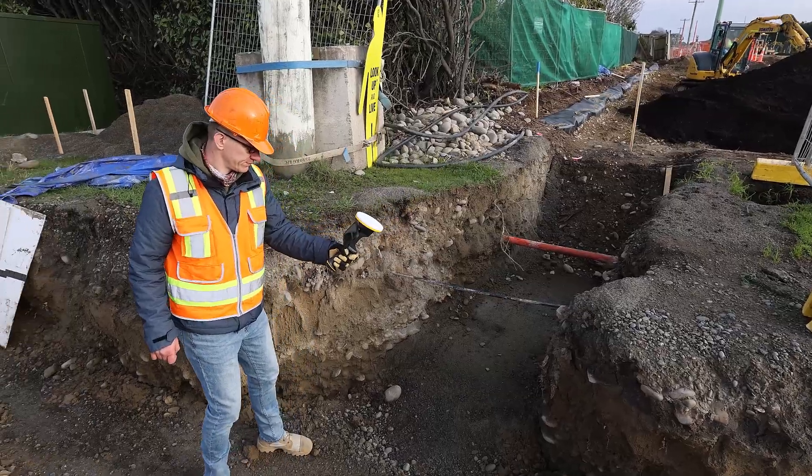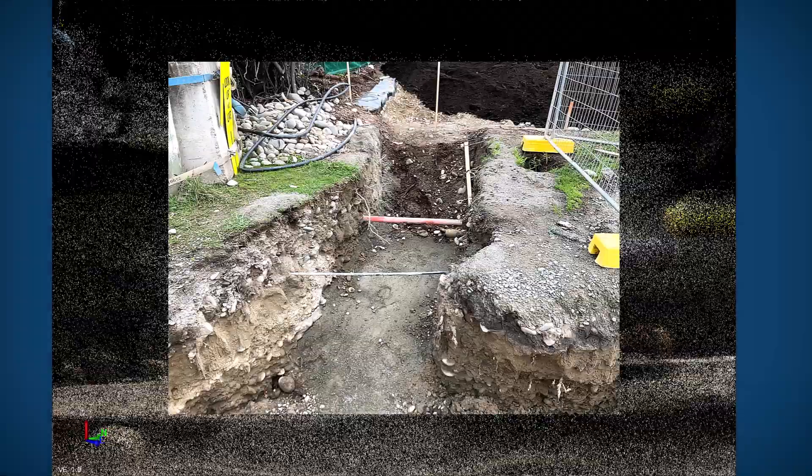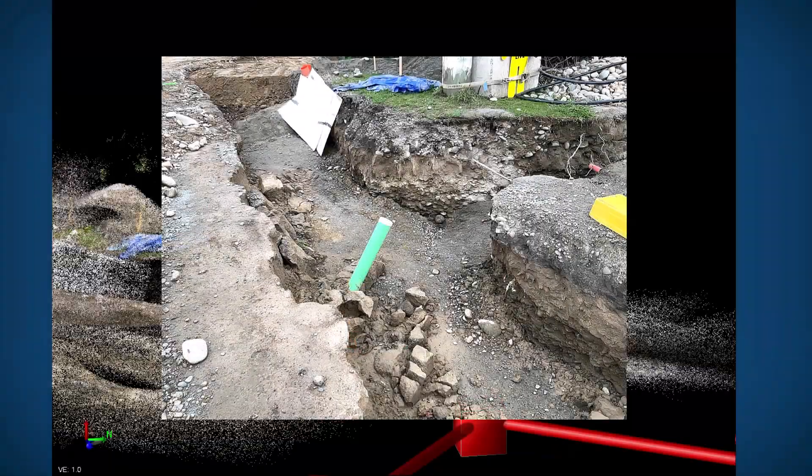And lastly, we've upgraded our 3D scan app with the capability to quickly take a snapshot while you're scanning. This allows you to quickly capture a detailed high resolution photograph of the site to capture all of those fine details.